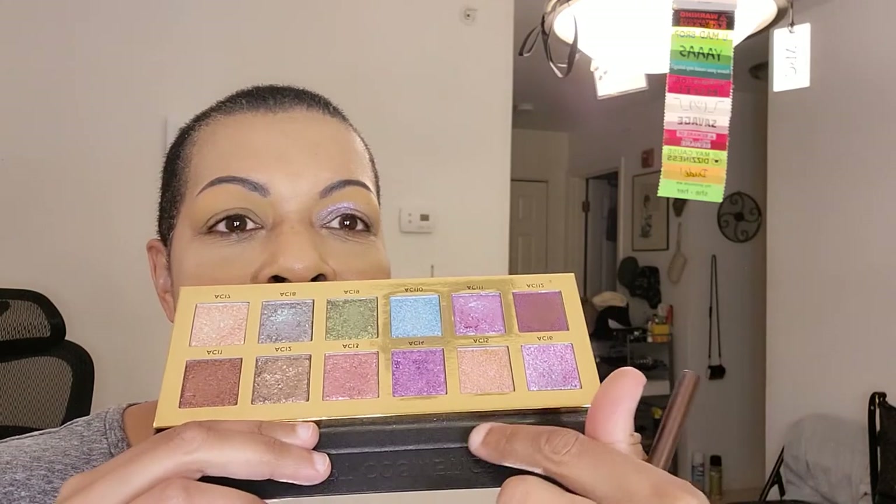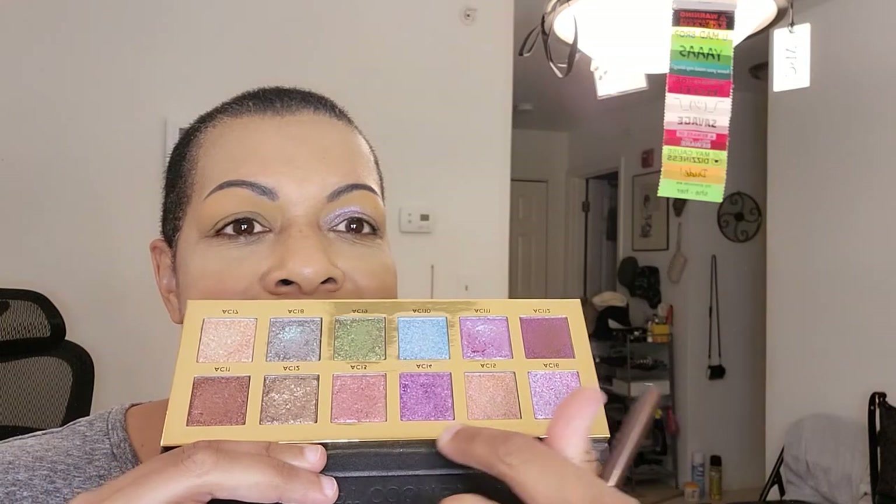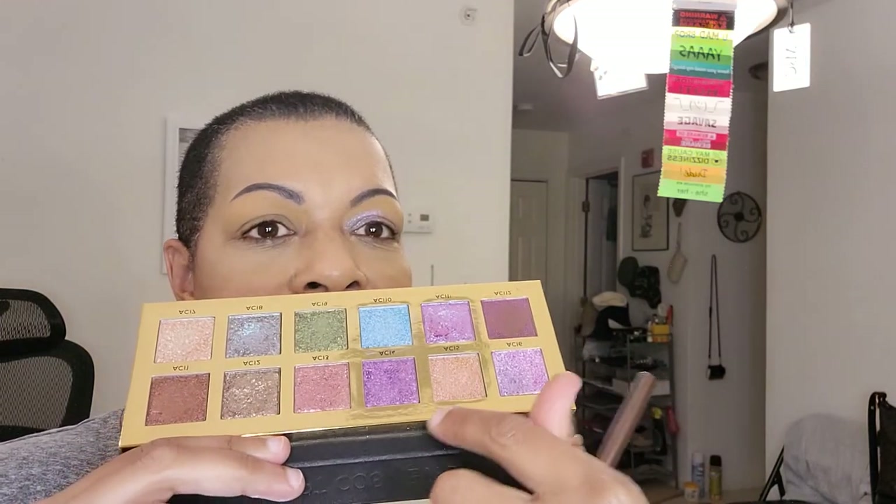I'm looking for my other hourglass brush — it's short so it hides between the Scott Barnes tall brushes. I wanted to use a dense brush. For the other eye we're going to use these two right here — number 5 and number 4. Number 5 is going to go on the inner part of the lid, the first half of the lid.